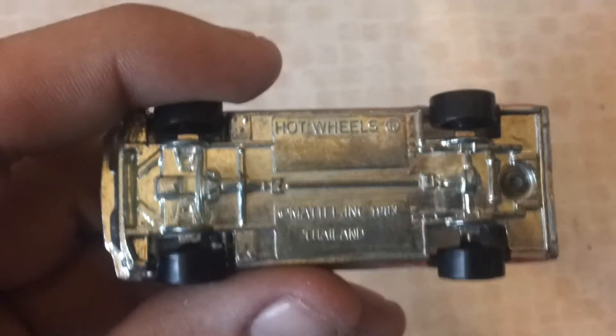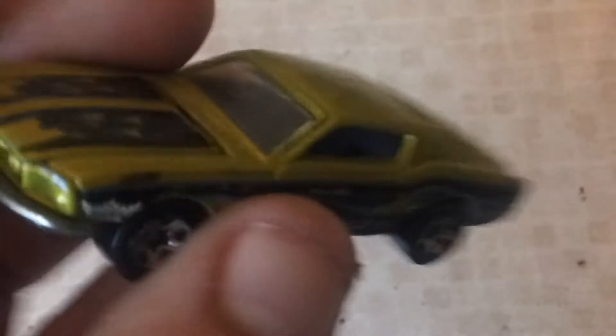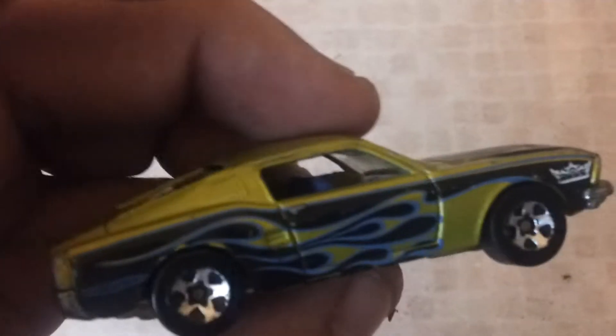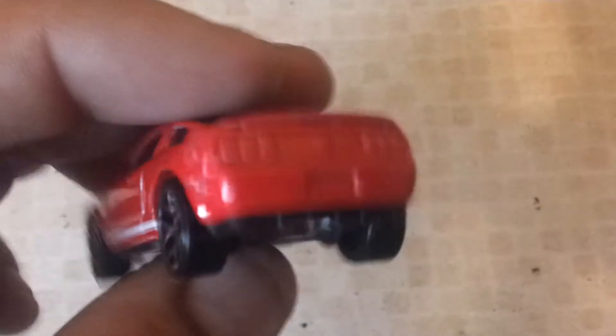Mustang Cobra. Convertible Mustang — not actually got anything on the net on the bottom. Another Mustang with opening hood. I don't know what this is from. And a Shelby.